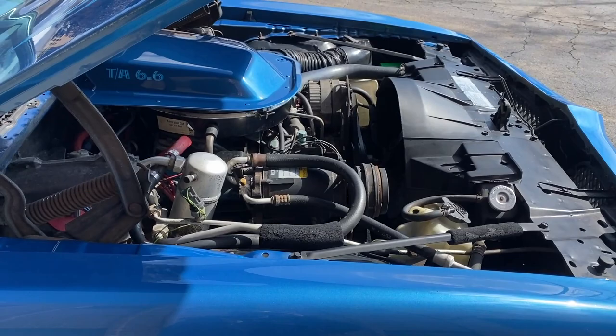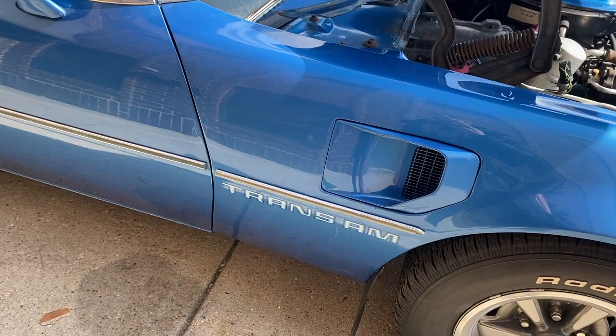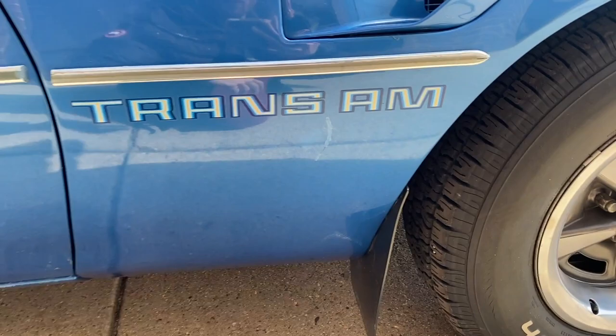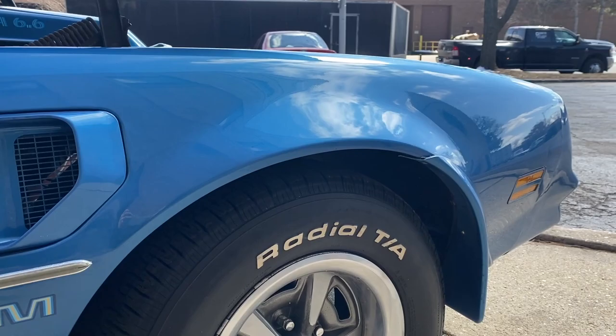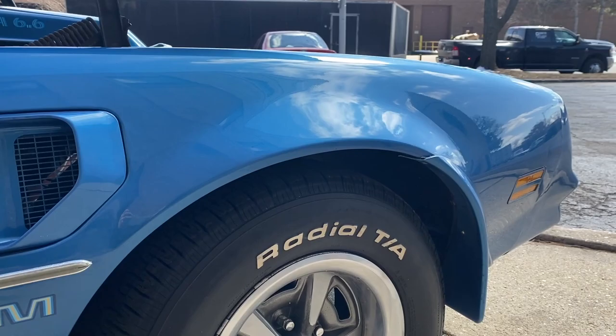Window sticker, dealer invoice, build sheet. You see a couple little touch-ups right there, nice fitment here, two little marks right there. Totally unmolested car, as you've seen going around it. All original metal car.